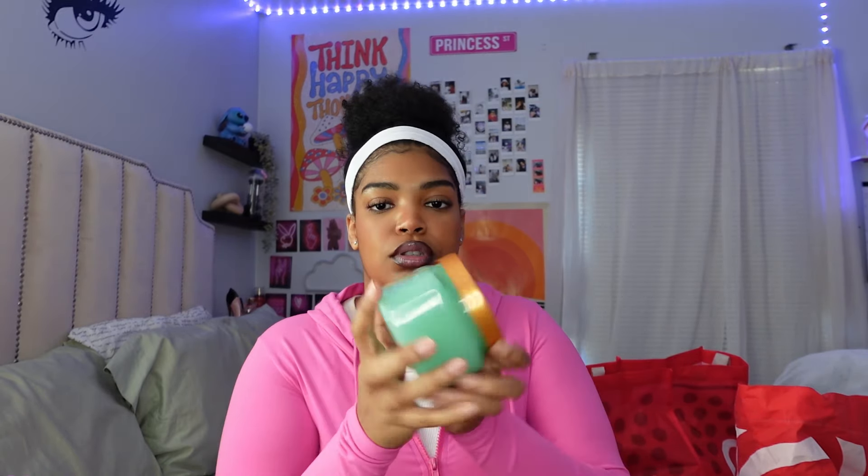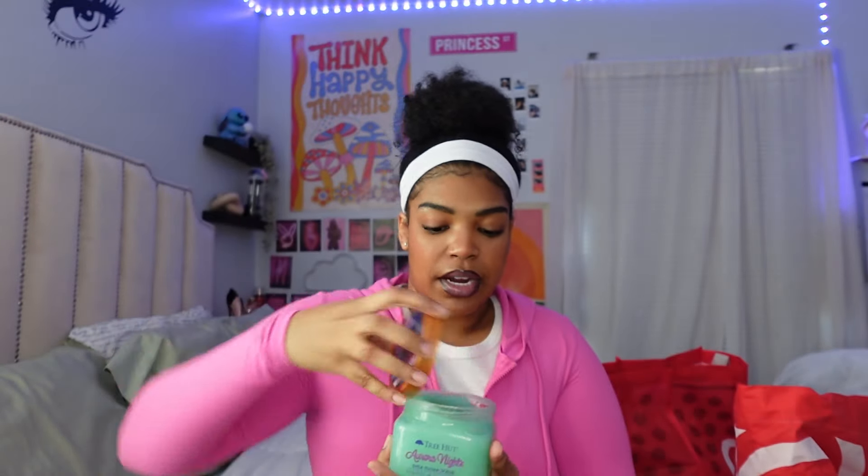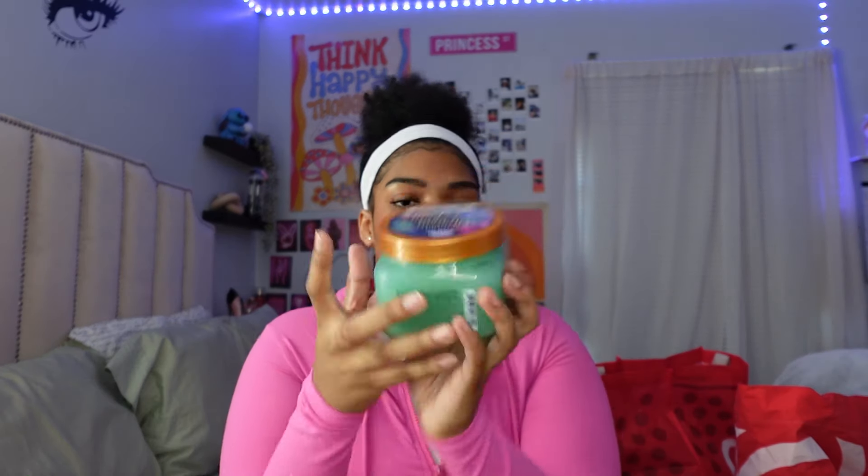The next thing I got, as y'all saw earlier, is a sugar scrub — this is to exfoliate my body and it smells so good. This is Aura Nights from Tree Hut. It has pistachio seed oil, shea butter, and willow bark extract. I cannot wait to use this in the shower — I love a good exfoliating scrub, it makes my body so soft and smooth.